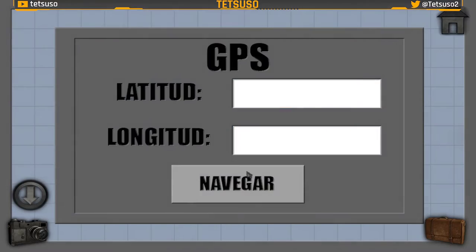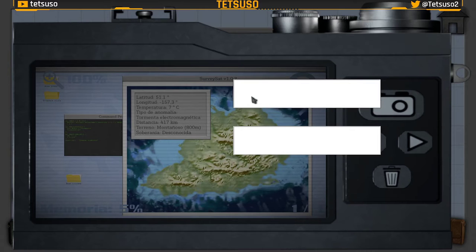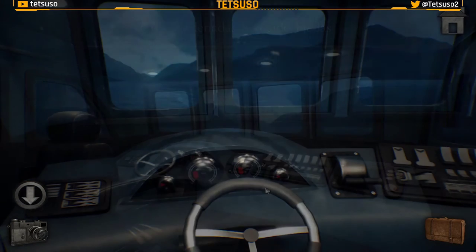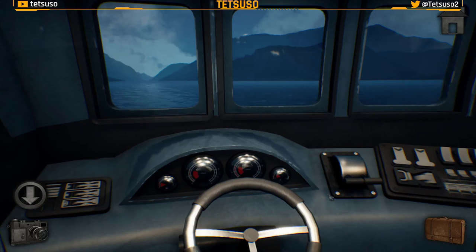51,1 y menos 157,3. Las coordenadas han sido fijadas. Perfecto. Ahora arranquemos. Vamos a la isla.